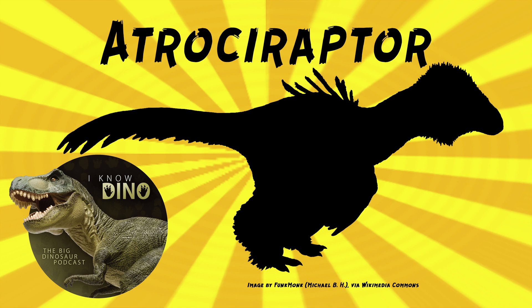It's closely related to Deinonychus, and it may have had feathers. It was probably about the same size as Dromaeosaurus. Atrochiraptor lived after Dromaeosaurus, possibly even alongside Dakotoraptor. It is estimated to be about 6.5 feet or 2 meters long and weigh 33 pounds or 15 kilograms.